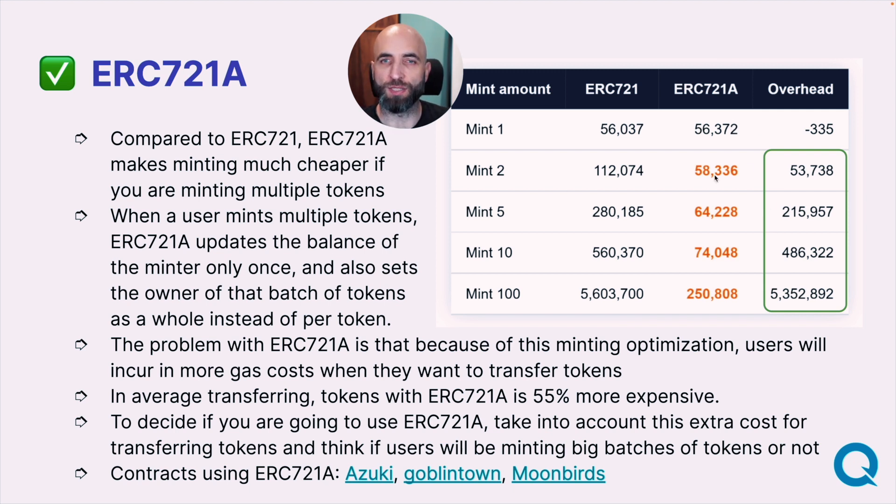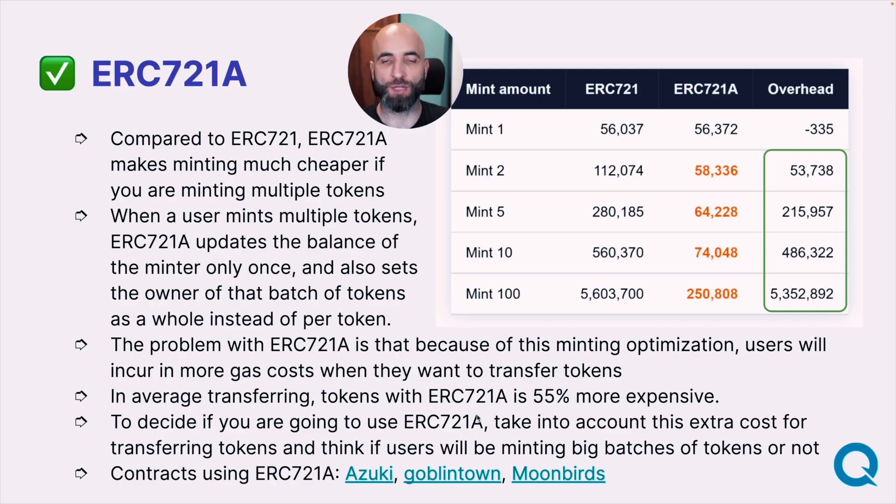721A is more effective already at minting two tokens, and the more you mint, the larger your gas savings. But when minting just one, 721A is slightly more expensive than the standard 721. Contracts using ERC-721A include Azuki, which came up with this contract version, and a couple more examples are Goblin Town and Moonbirds, the more recent one.